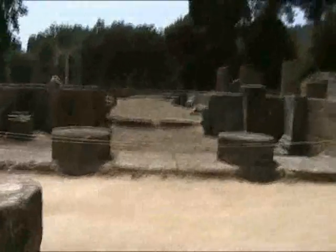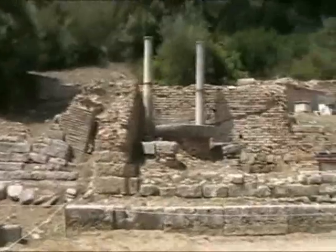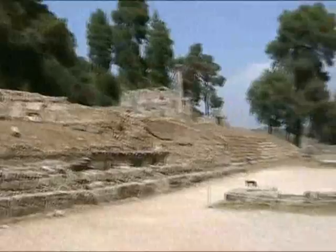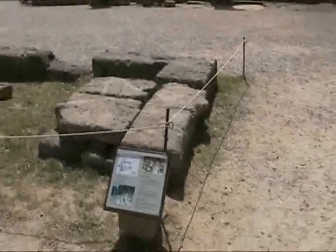Temple of Hera. Here's where the alighting of the Olympic flame takes place, since 1936, right here. And I guess this is where the alighting of the Olympic flame also took place in ancient times. There's the Temple of Hera.